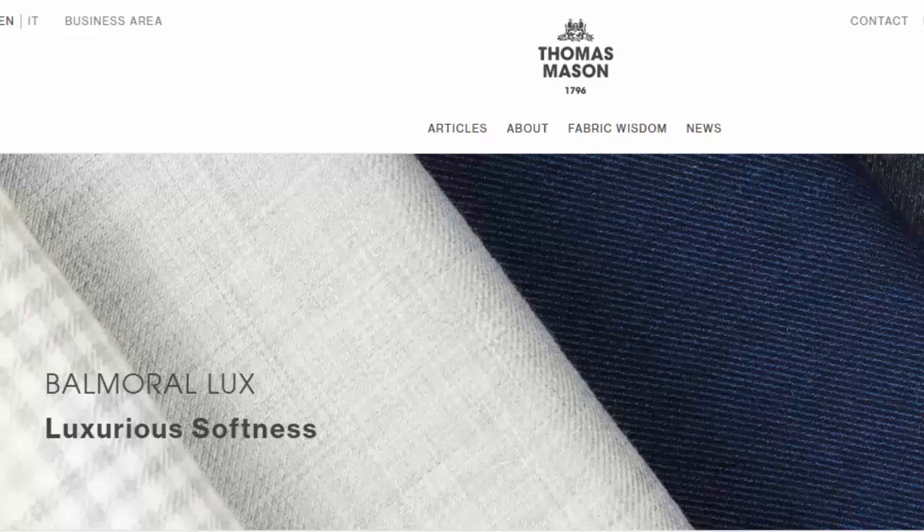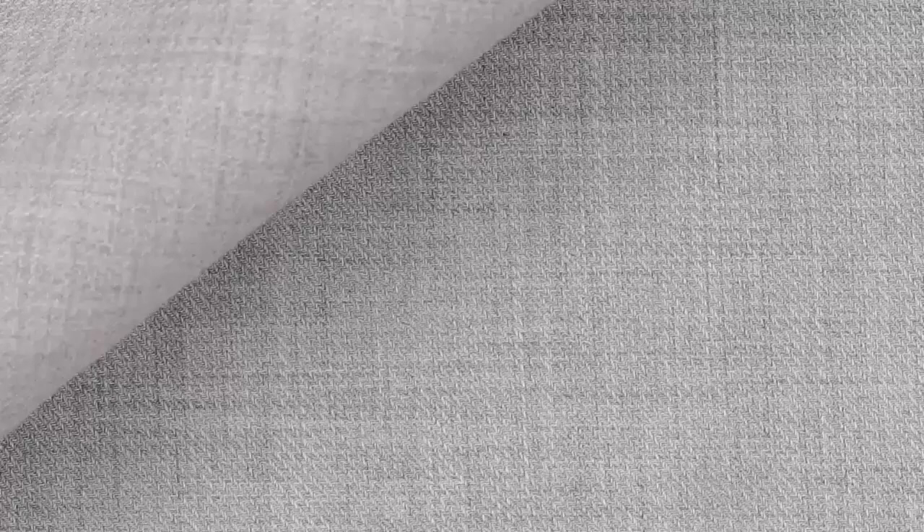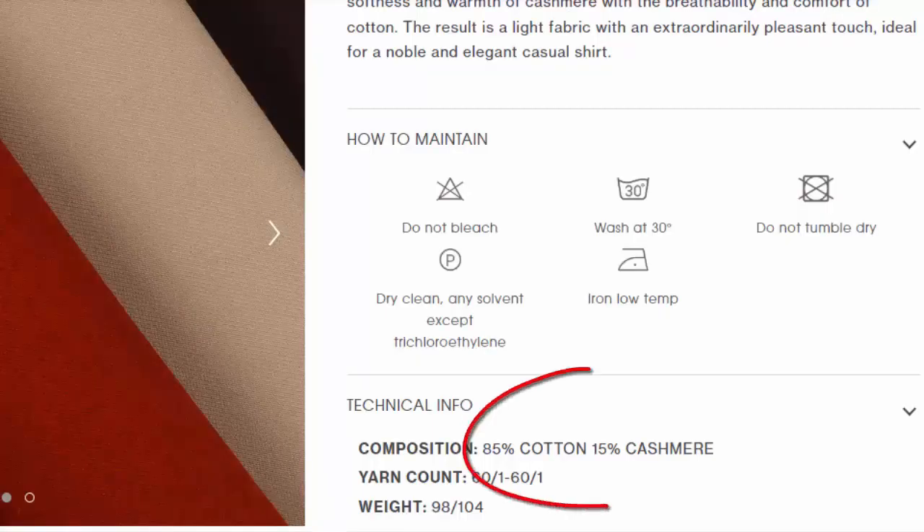So the first fabric is what I'm wearing right now, which is called Balmoral by Thomas Mason. Each of these has a particular name, usually named after a place in the UK. Balmoral is 85% cotton and 15% cashmere, which is a fairly good ratio.